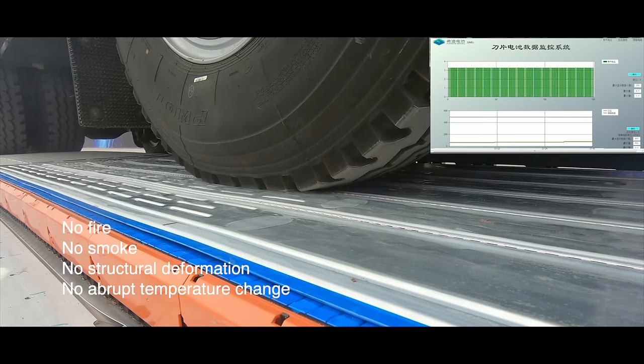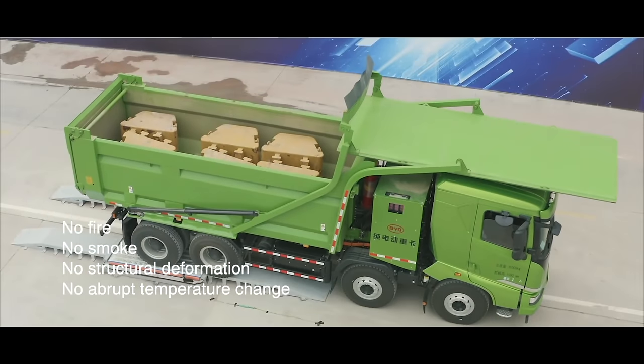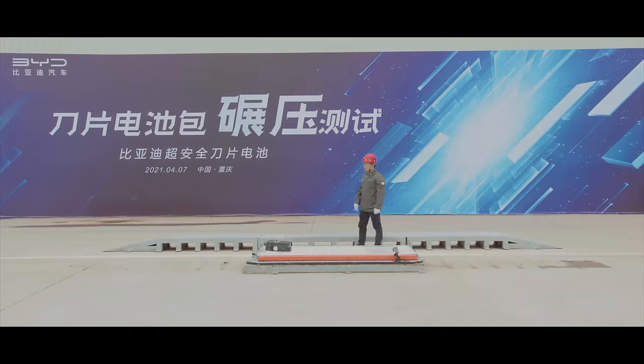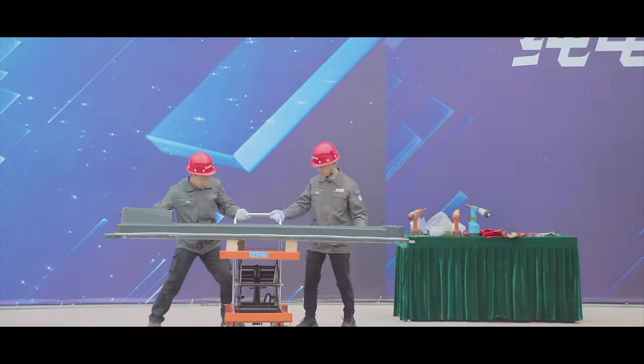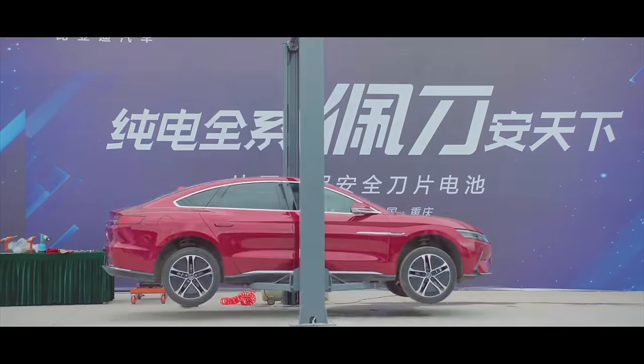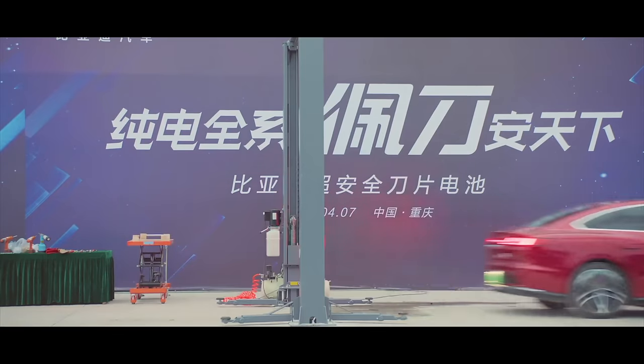Now, that's not to say that traditional batteries aren't safe — they are — but these are the next level of safeness. In fact, BYD also drove over the top of their batteries with a 50-tonne lorry to test if the batteries could withstand that pressure, and they were fine. So these are perhaps some of the safest, most advanced batteries that you can get on any EV.